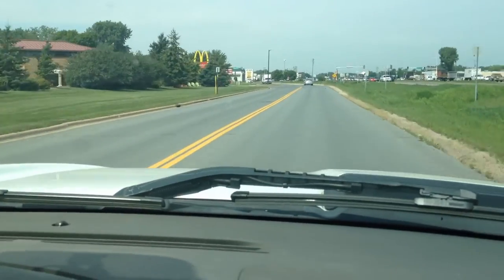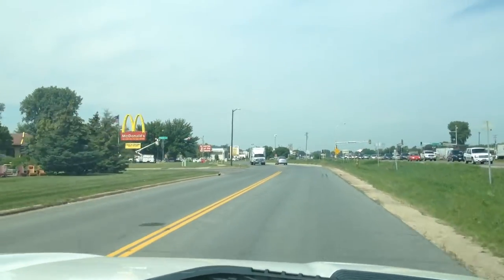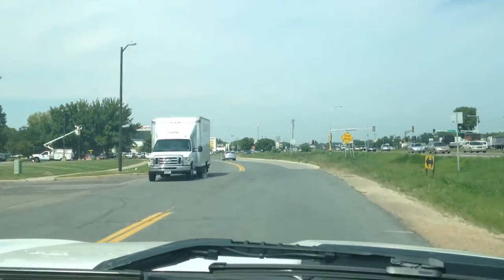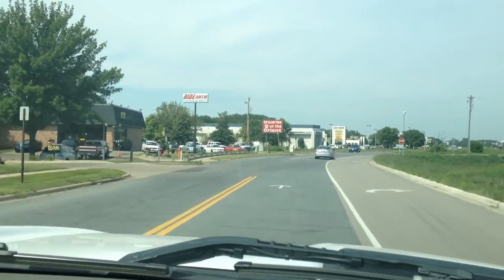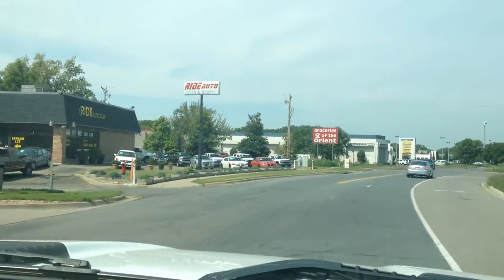We can also help you with financing. Right now we've got two of these trucks — one of them is a four-wheel drive, which is a little bit more money. But this one is priced right and we can help you with financing.